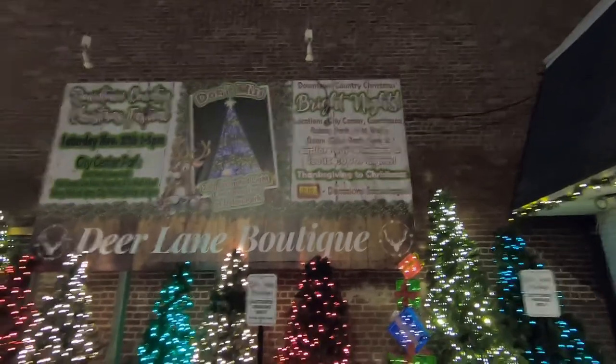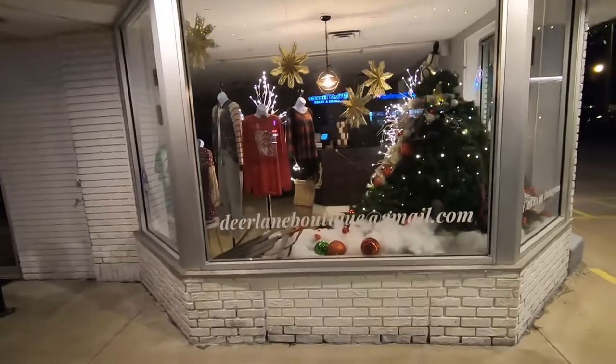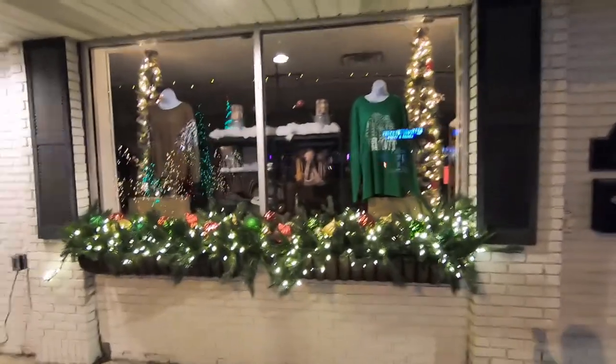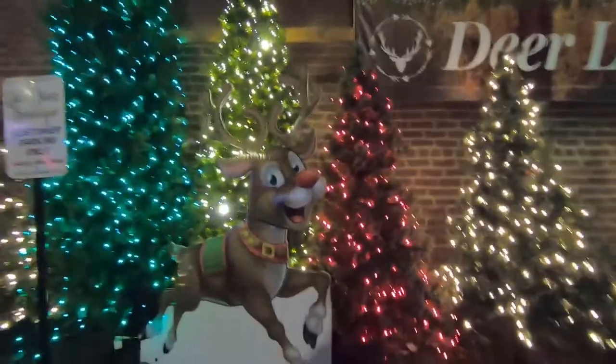We made it to Jerseyville. Today we are at Downtown Country Christmas Bright Nights. Explore our windows and see 150,000 plus lights. Don't miss the 22-foot animated light Christmas tree at Dolan Park. We'll have to go check that out.